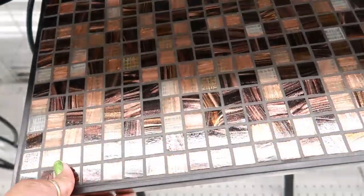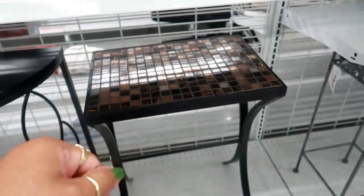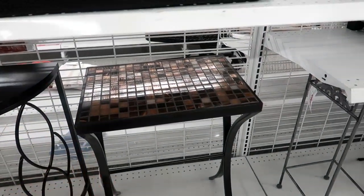This one is $22.99. The top is pretty, but it really looks like one of those dinner tables, the ones that you can pull up to your couch and eat on — that's what it looks like.